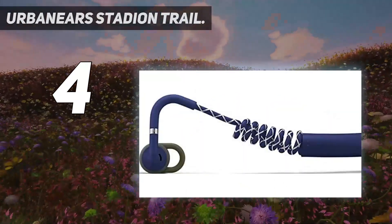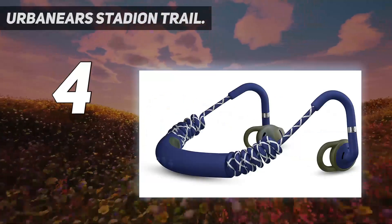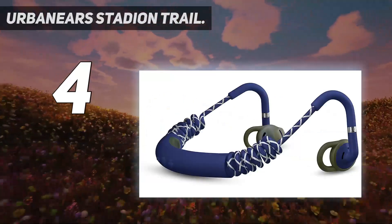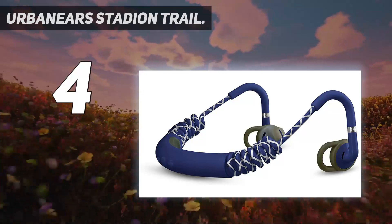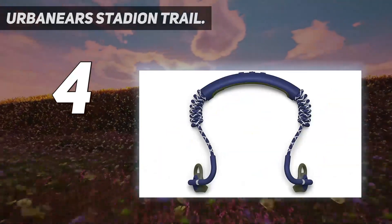Key specs: battery life 7 hours, no noise cancelling, accessories included — charging cable — with inline controls as buttons on the bar.